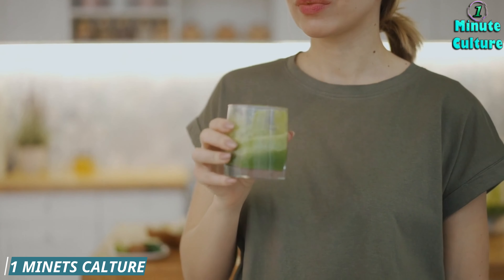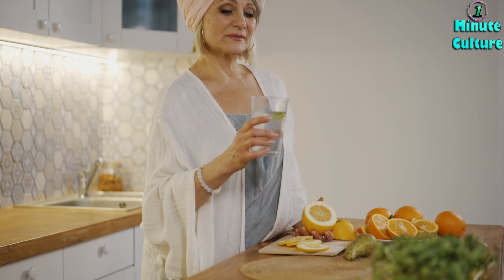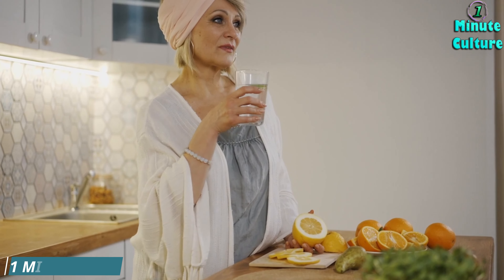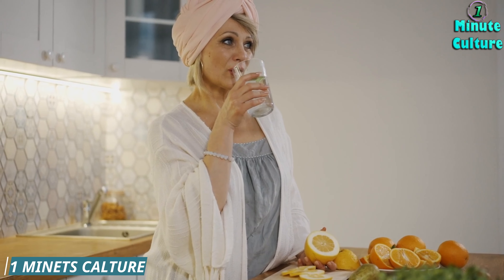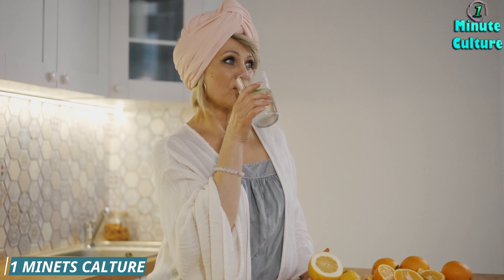Cinnamon is a spice that may regulate blood sugar and reduce oxidative stress. Turmeric is a spice that may reduce inflammation and prevent liver fibrosis. Milk thistle is a herb that may protect the liver from damage and inflammation.